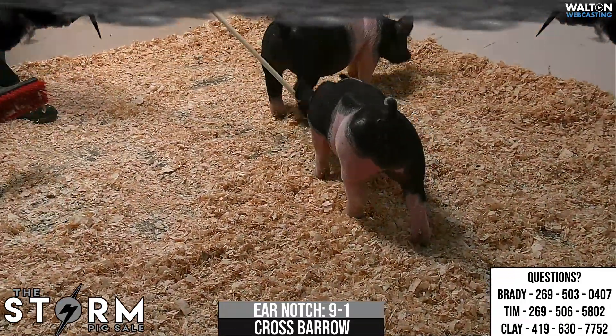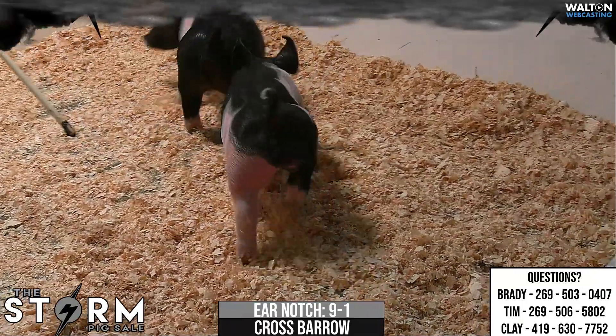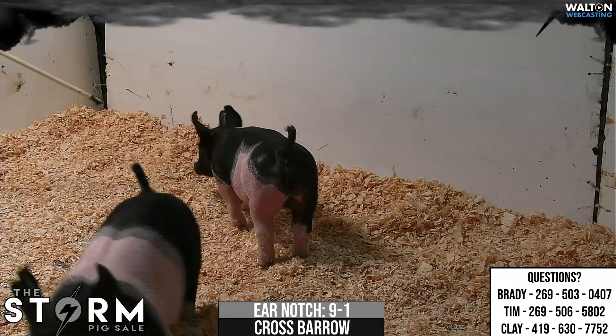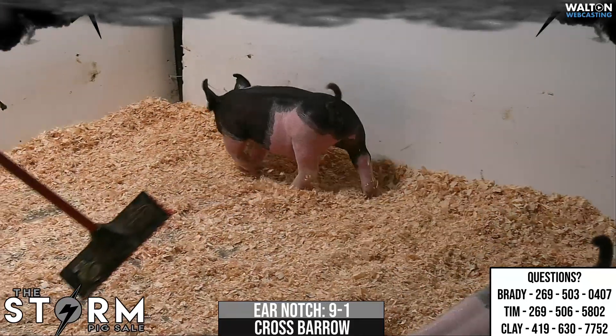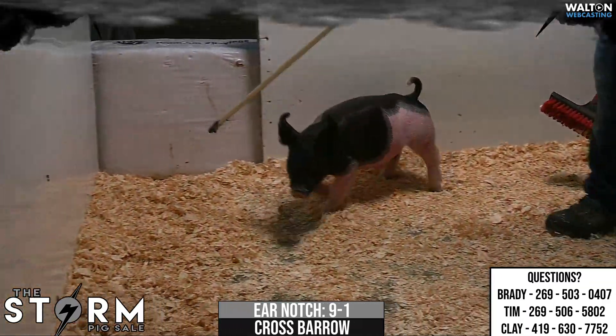Crossbred Barrow 9-1, pedigree on this 9-liter, play money, drop back. If you're like my mom and you kind of like to sort things on color and design, you can't get one that's more wild marked here in terms of a belted hog. I think he's pretty crazy looking in terms of his color and look, and yet still a really high-quality pig.